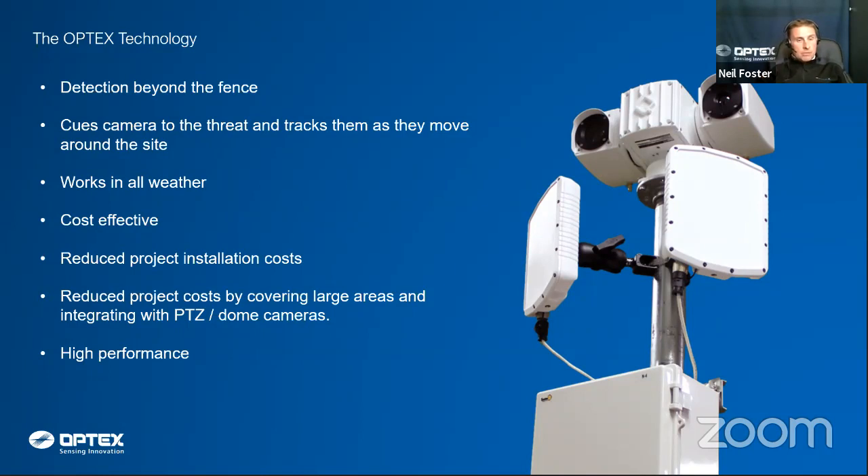If somebody enters a site, the camera spins round and zooms into that location; as they walk around, the radar panel keeps controlling the camera and tracks them continuously. The system is very reliable in all weather conditions. We have test footage comparing optical and thermal cameras versus radar — radar continues to detect and control the camera even when the camera can't see the target through fog or snow. When the target moves closer to the site, the camera is already zoomed in and tracking.